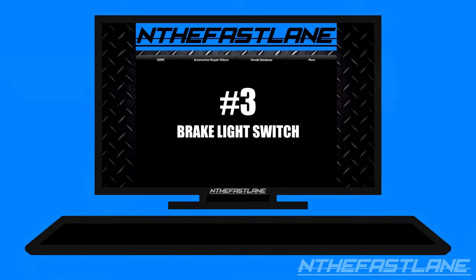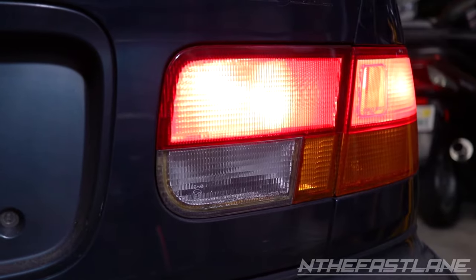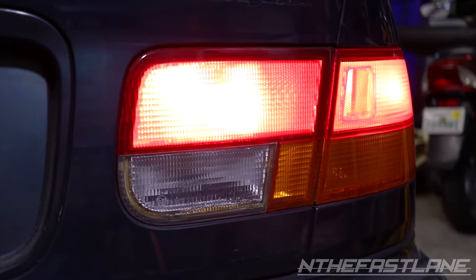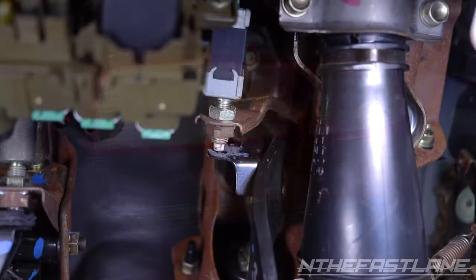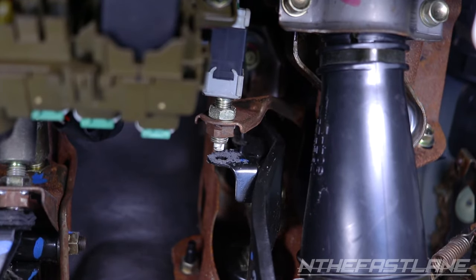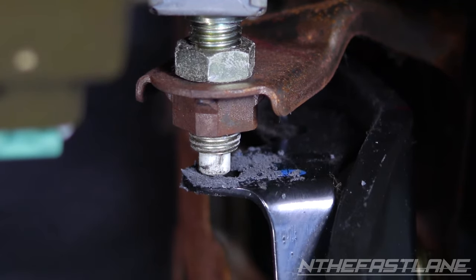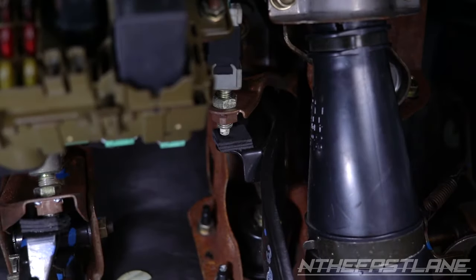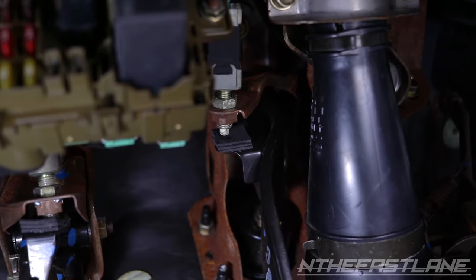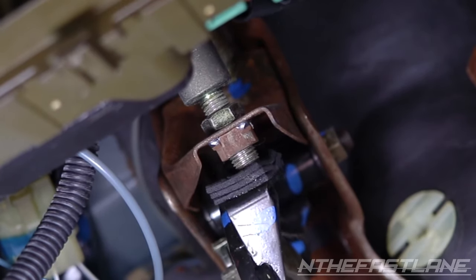Number three: brake light switch. A faulty brake light switch will definitely cause your battery to drain in a matter of hours. This can happen two ways. The first is where the brake pedal grommet comes out, causing the switch to go through the pedal without being pushed in — leaving the brake lights on even when the pedal is not pressed. The other is when the brake light switch is damaged and needs to be replaced. Making sure your brake light switch functions properly and the grommet is still intact will prevent your battery from draining in the future.